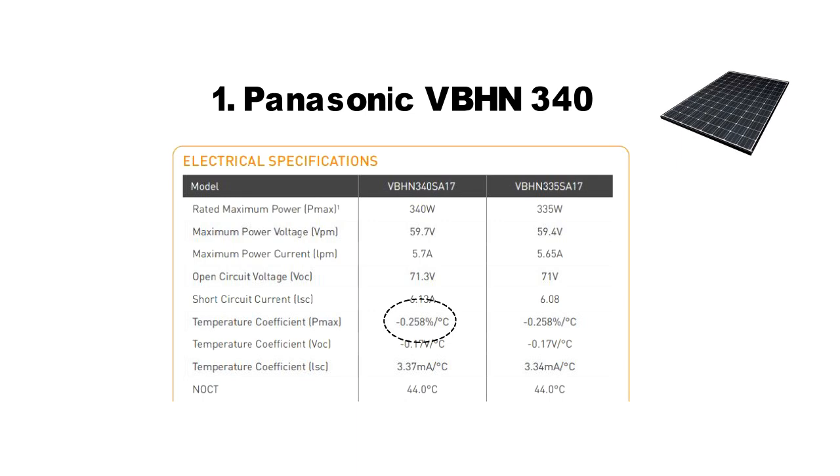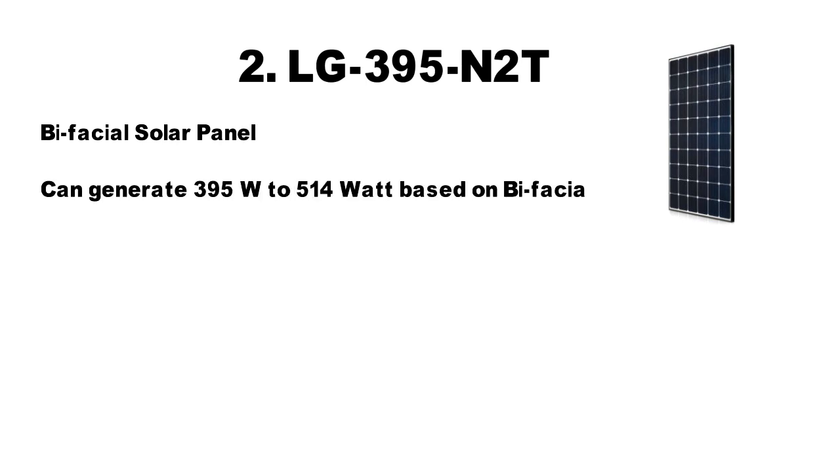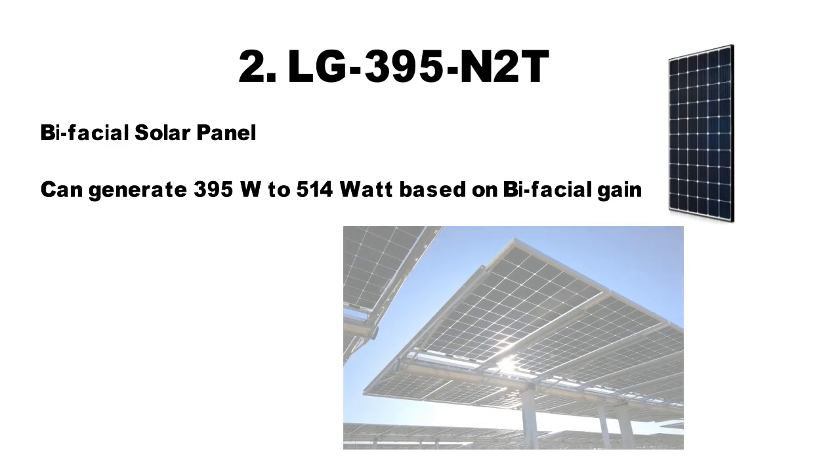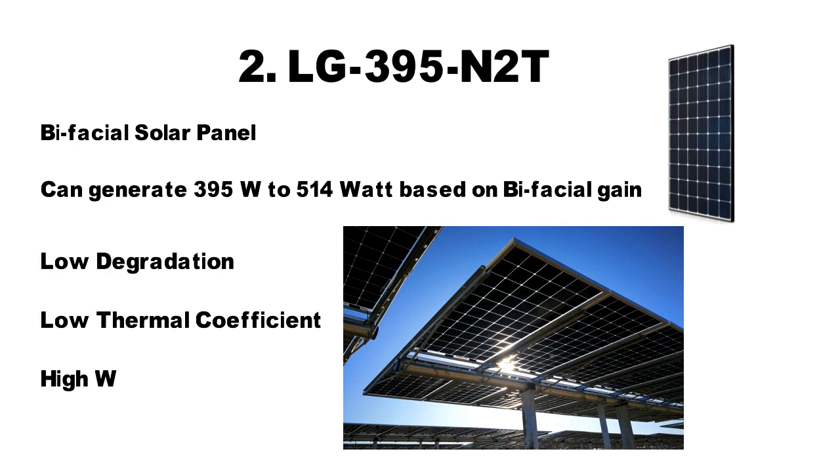At number two, we have the LG 395N2T by LG. It is slightly higher in price, but its main advantage comes from the fact that it is a bifacial solar panel that can produce not just 395 watts as rated, but can go up to 514 watts depending upon the bifacial gain. Bear in mind, if you want the extra power you cannot install it flush against an inclined roof. This panel produces the most power when it's placed on a flat surface using a mounting frame, as we see in a solar farm, and has access to light on its back side. But even without the bifacial gain, the LG 395N2T scores very high in low degradation, low thermal coefficient and high warranty period.